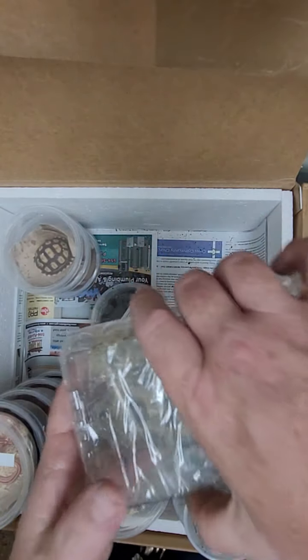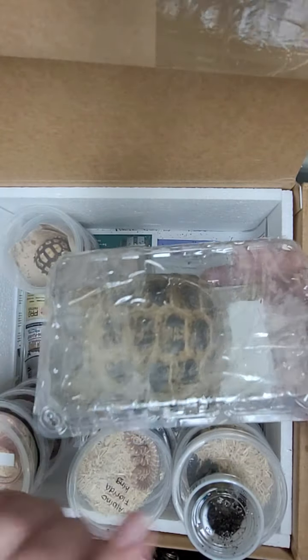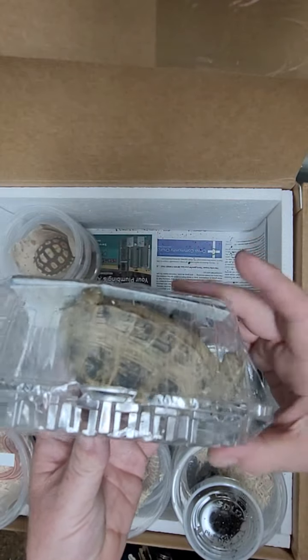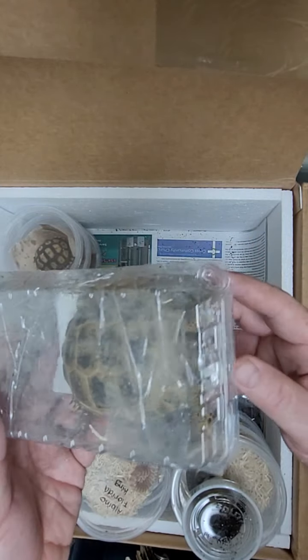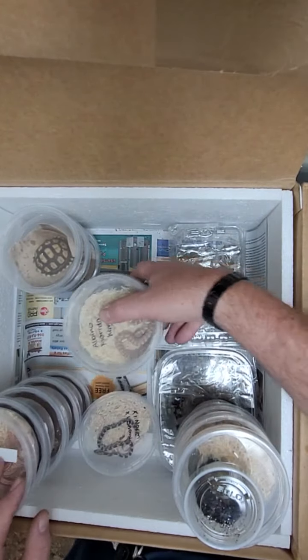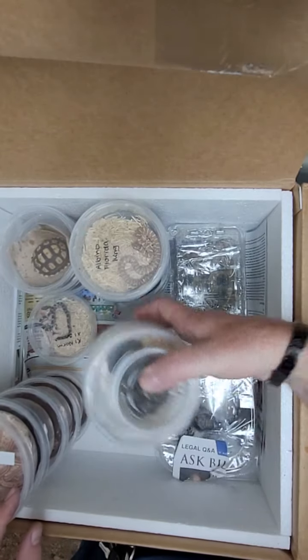Next up we got a Russian tortoise. I know it's kind of hard to see but he's all taped up. You can see right here on the side — air holes in here so that way he can breathe. There was someone that called yesterday about Russians, so hopefully they will see this video and come pick him up.